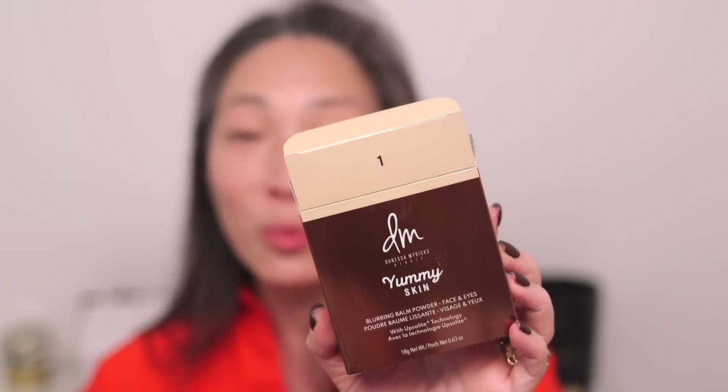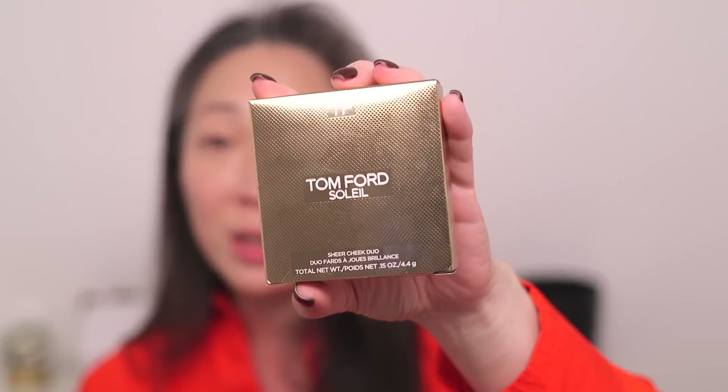I did get the new Danessa Myricks Yummy Skin Blurring Balm Powder — I got it in shade 1. I also have the Tom Ford Soleil Sheer Cheek Duo, the new one in shade number 2, Eclat Nu.